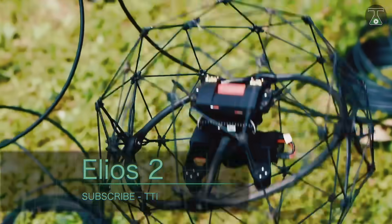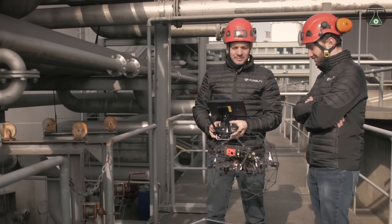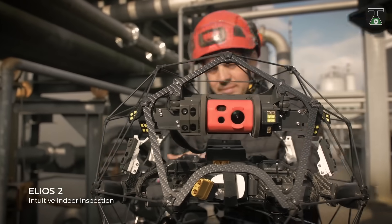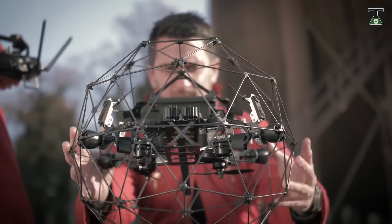Elios 2. When making sure that structures are safe for use, there is nothing more accurate than a machine eye. Visual inspection carried out by humans is often plagued by inaccuracies and risk, and has to be carried out by specially trained personnel. With the Elios 2, visual inspections can be carried out by a specially programmed drone that cuts down human effort and improves safety.